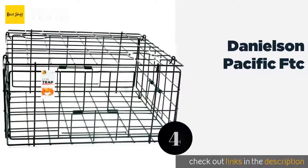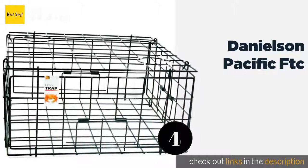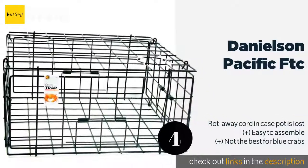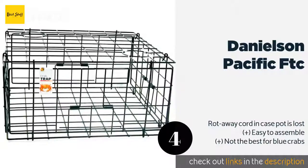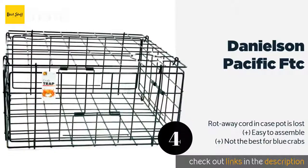Number four is the Danielson Pacific FTC. The Danielson Pacific FTC is made of collapsible vinyl-coated steel wire, so it's easy to transport while still being rugged enough to withstand the elements. It has four entrance doors along with two escape rings, ensuring you'll get only the biggest specimens. The price is around $25.